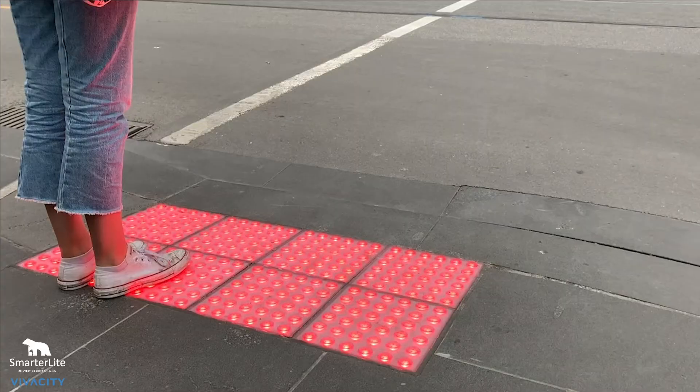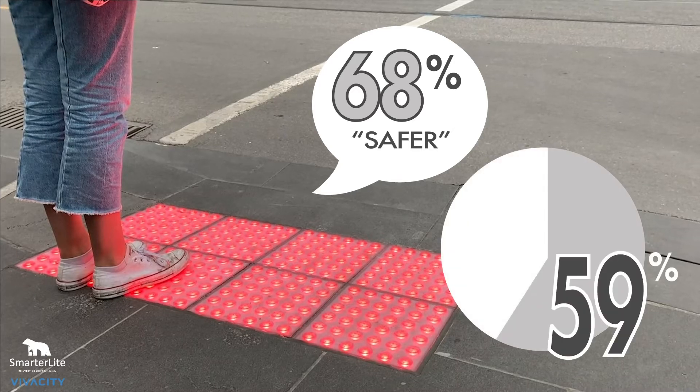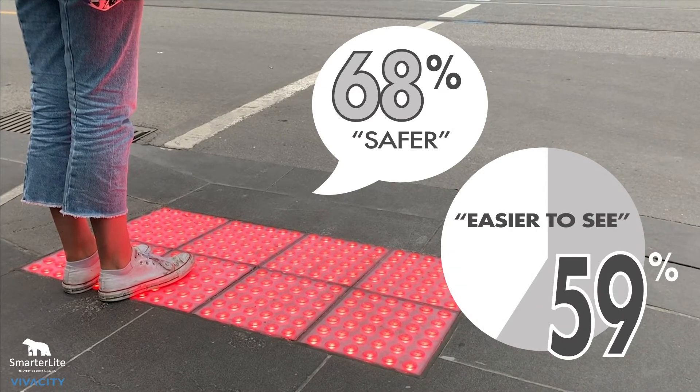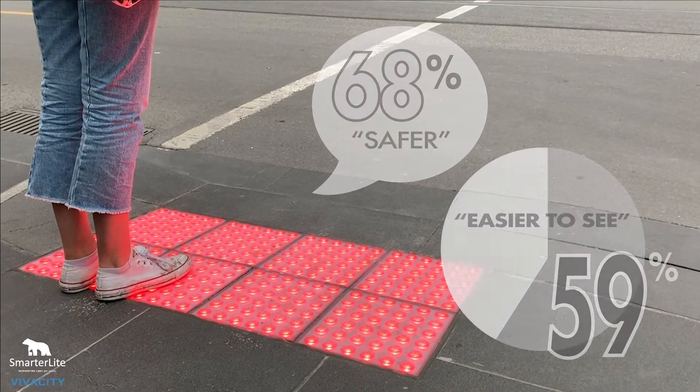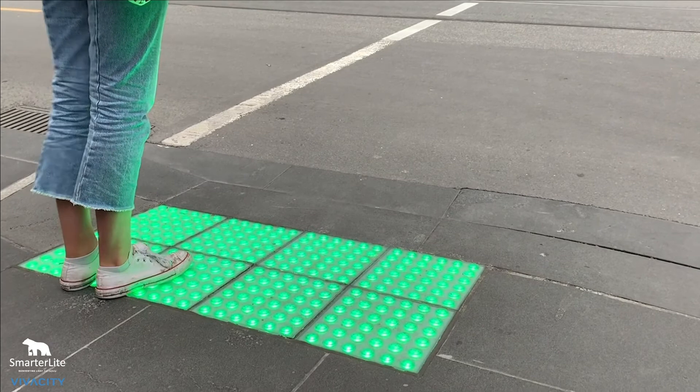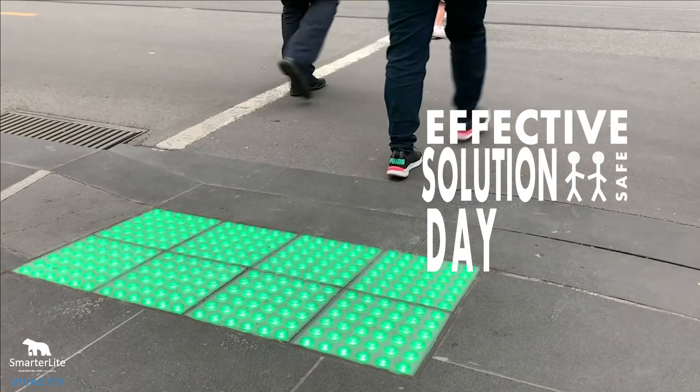A survey in Melbourne found that 68% of pedestrians feel safer, and 59% said the LED tactiles are easier to see than the little green and red man across the road. Therefore, these LED blocks are an effective solution to keep pedestrians safe both day and night.